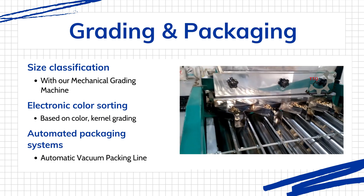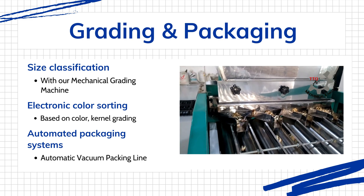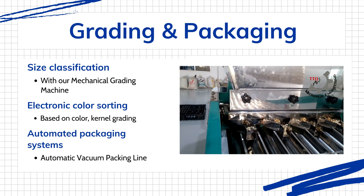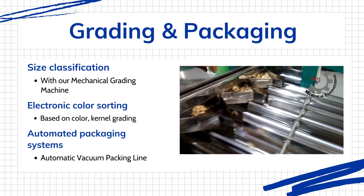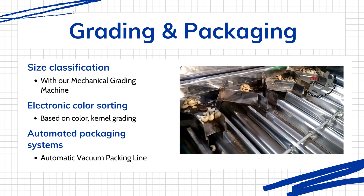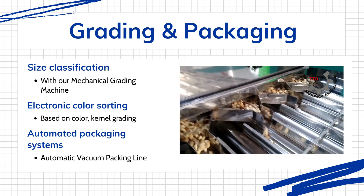For larger, export-oriented processors, our cutting-edge color sorter technology represents the pinnacle of quality control. Using high-resolution cameras and sophisticated algorithmic analysis, these machines detect subtle variations invisible to the human eye. They identify and segregate kernels based on minute color differences and surface imperfections, ensuring only the most pristine kernels make it to market.